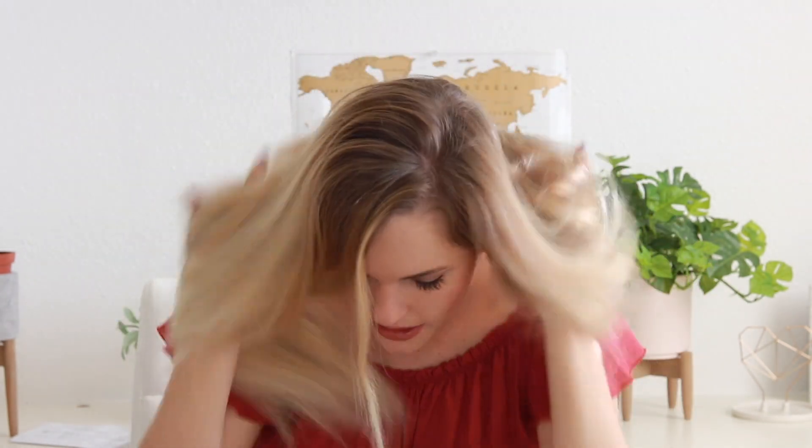I also have a little trick to add volume when I part my hair. Instead of parting it straight the way I like it, I take a chunk and move it over to the opposite side while blow drying. Once I'm done, I brush it back over to where it belongs, and it just adds a little more volume at the top — it kind of has an arch because it got used to being on the other side.